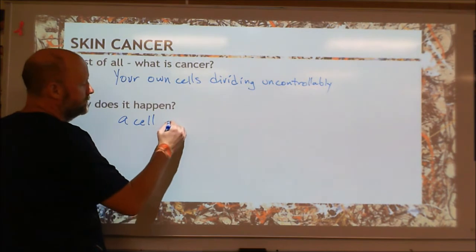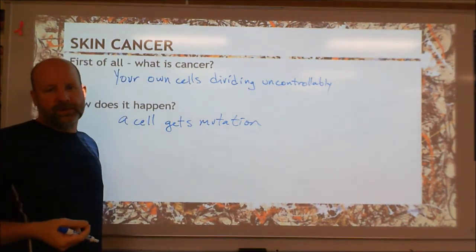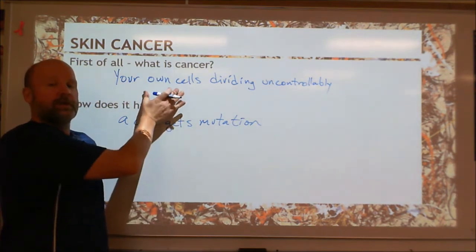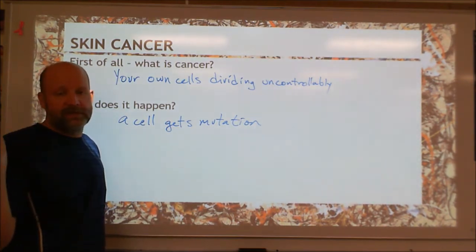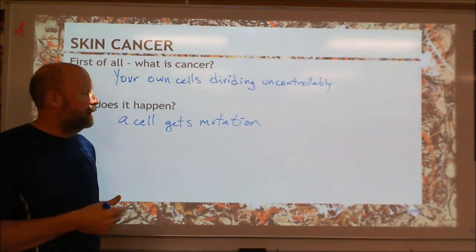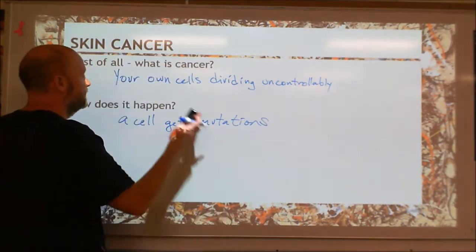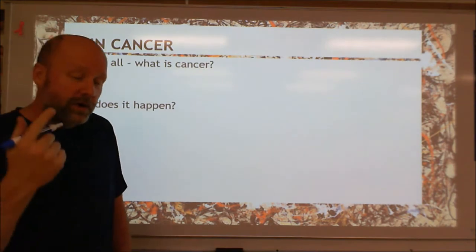It happens by accumulating mutations — changes in DNA — which change what proteins the cell can make. If you remember your central dogma, if we change the DNA, we change what proteins we have. When we change the DNA to make cancer, we're changing the proteins that say 'don't divide' — making them say nothing at all — and the ones that say 'now's a good time to divide' become overactive. It's a combination of mutations — usually six or seven different mutations have to happen to make a cell become cancerous. You've got 50 trillion cells, all of which get mutations from time to time, so sometimes you get the wrong mutations in one particular cell.